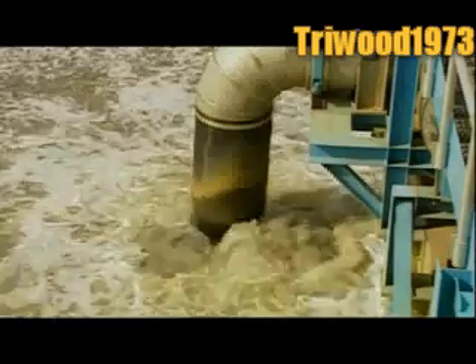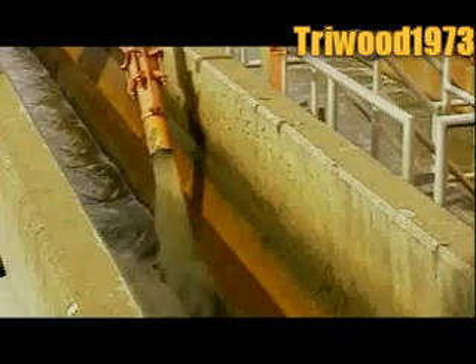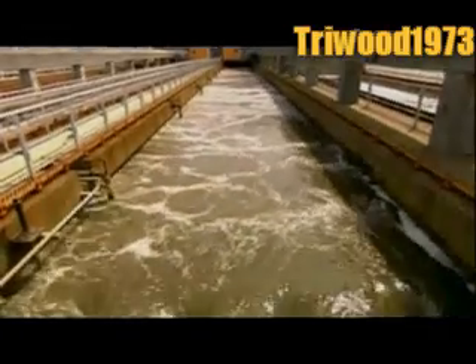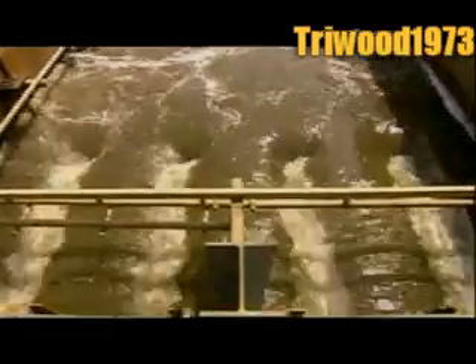The wastewater meanwhile flows into large tanks called grit chambers. Grit refers to the particles in the water, such as gravel, that are inorganic, meaning they don't decompose or burn. These particles, some as tiny as a grain of sand, gradually settle to the bottom. Then they're pumped out and trucked to the landfill.